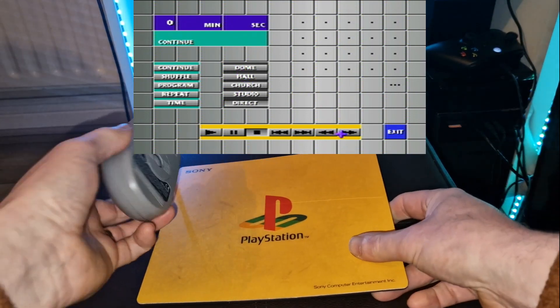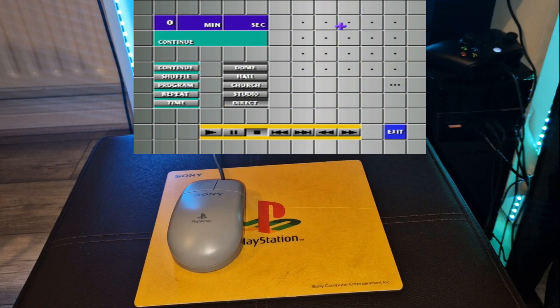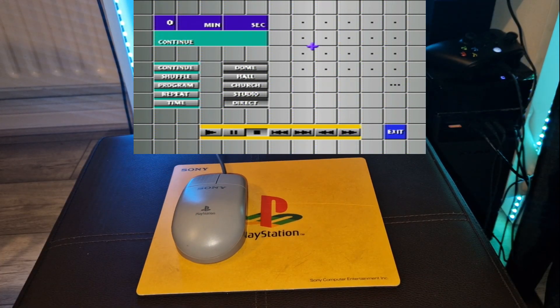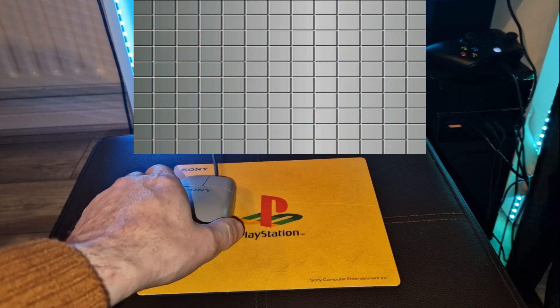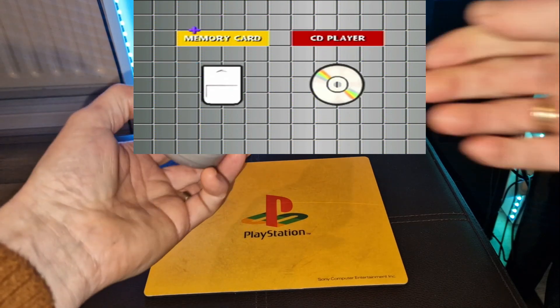The mouse is mainly used in point-and-click adventures, strategy games, simulation games, and visual novels. In later years, first-person shooters could also make use of the peripheral to aim the player's view in the same manner as similar games on the PC.